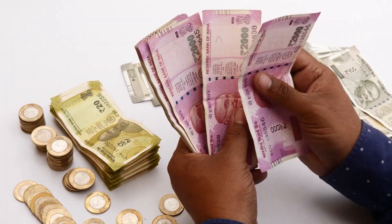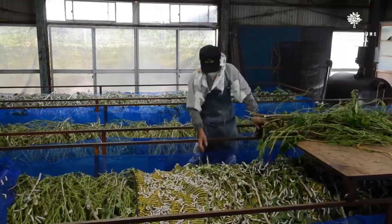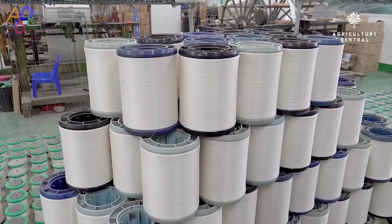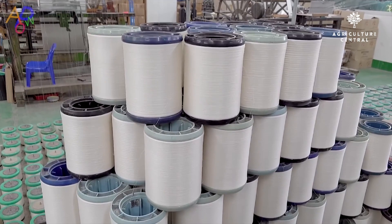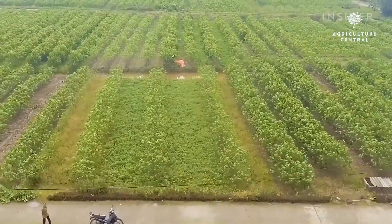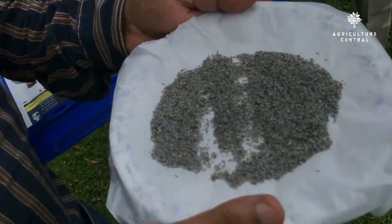Conclusion: Silkworm farming can be a profitable business, but it requires careful planning and attention to detail. By following these steps, you can start your own silkworm farming business and produce high-quality silk products. Remember to research the industry thoroughly, build a silkworm house and mulberry garden, purchase healthy silkworm eggs, rear the silkworms carefully, harvest the silk, and market your products effectively.